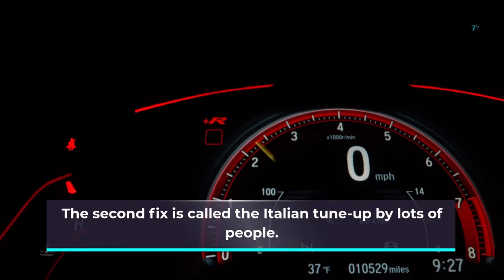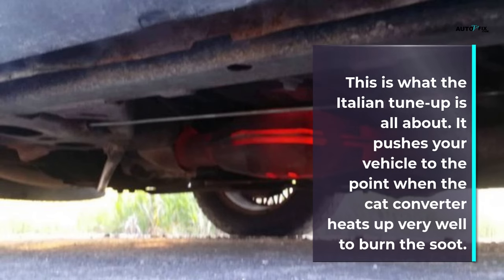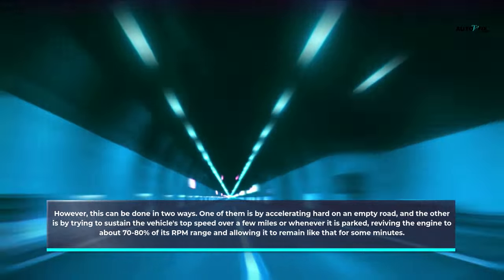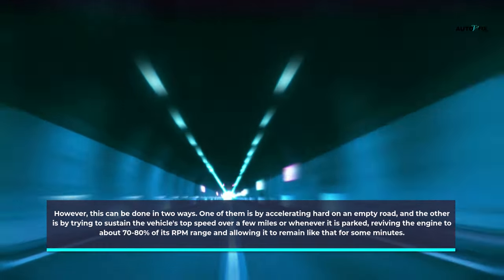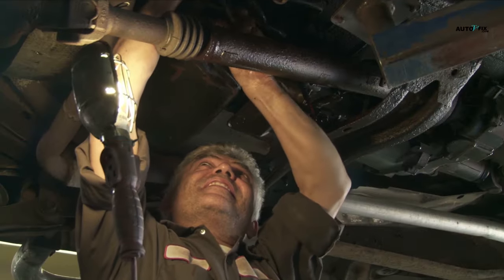The second fix is called the Italian tune-up. The catalytic converter will clean up itself whenever the engine is functioning well and the catalytic converter reaches the proper working temperature. It pushes your vehicle to the point when the catalytic converter heats up well enough to burn the soot. This can be done two ways: one is by accelerating hard on an empty road, and the other is by sustaining the vehicle's top speed over a few miles, or when parked, revving the engine to about 70 to 80 percent of its RPM range and allowing it to remain there for a few minutes. Both methods can clean smaller build-ups of soot, provided the mesh isn't damaged.